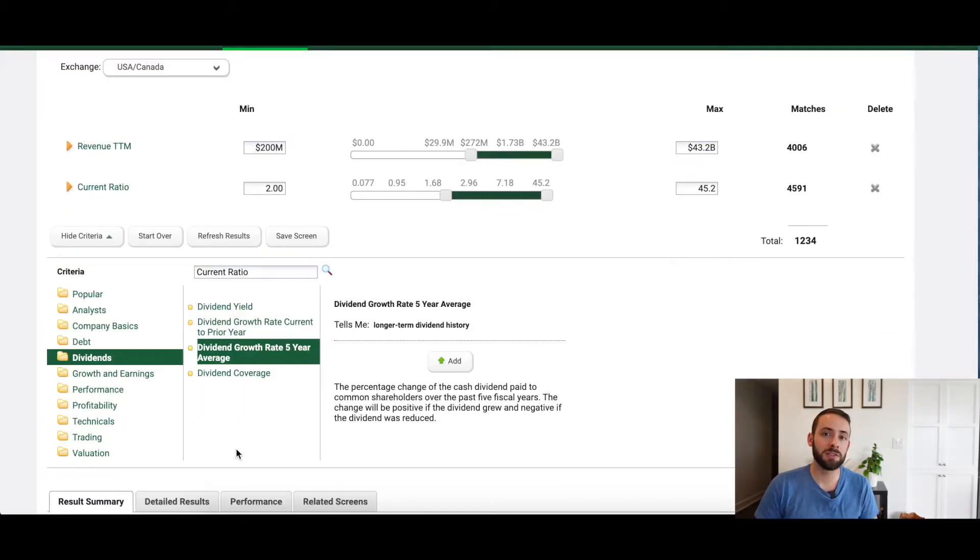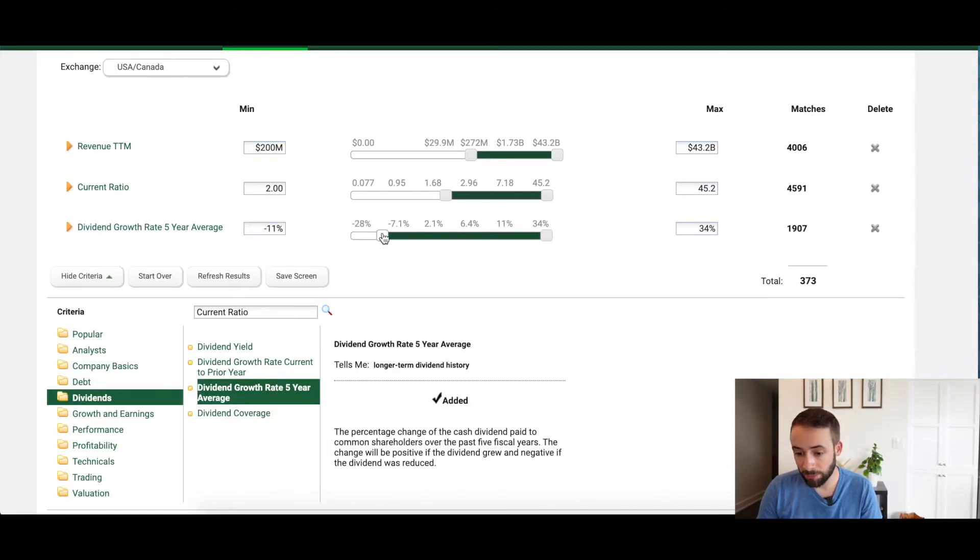The third criteria looks at whether the company has paid dividends uninterrupted for at least 10 to 20 years. The screener doesn't support that exact filter, but the best approximation is the dividend growth rate five-year average. I'll filter out any companies with a negative five-year dividend growth rate, which should capture companies consistently paying and not decreasing dividends. With those three criteria applied, we're now left with only 267 possible companies.